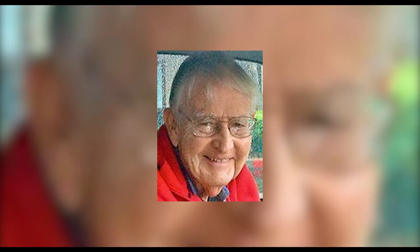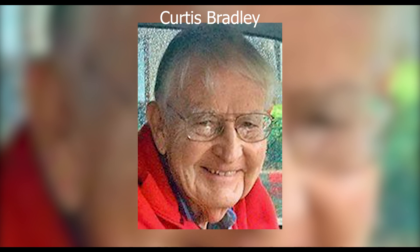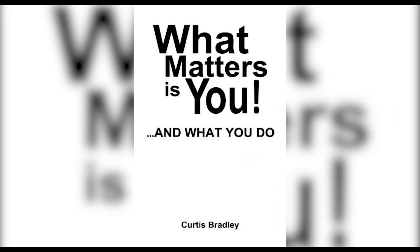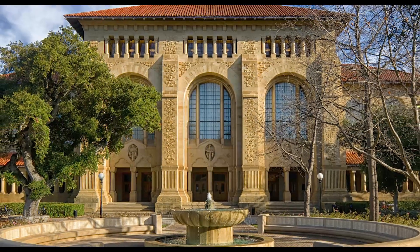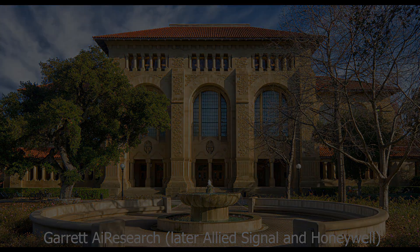The inventor who filed this patent is Curtis Bradley, who died a few months before the patent was granted. He also authored a book proposing solutions to global warming. He attended Stanford University and had a 35-year career in aeronautical engineering with Garrett AI Research, later AlliedSignal and Honeywell.